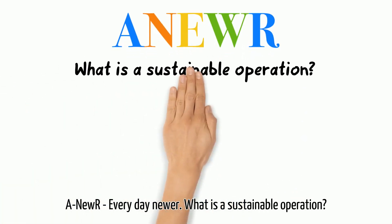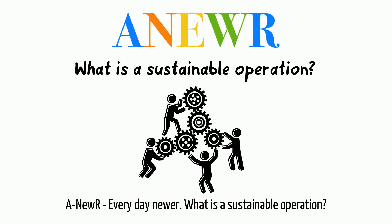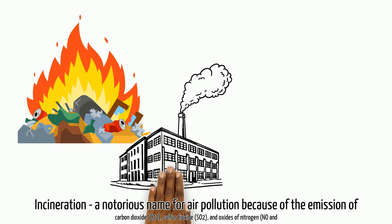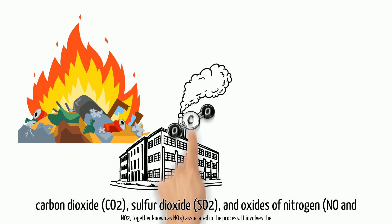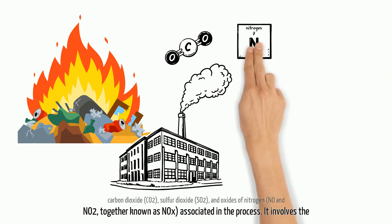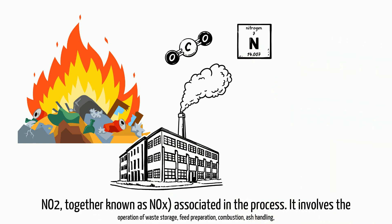What is a sustainable incineration operation? Incineration is a notorious name for air pollution because of the emission of carbon dioxide (CO₂), sulfur dioxide (SO₂), and oxides of nitrogen (NO and NO₂), together known as NOx.